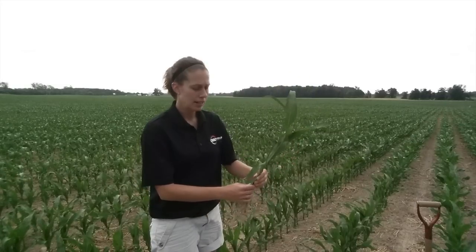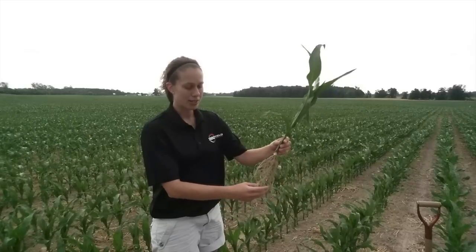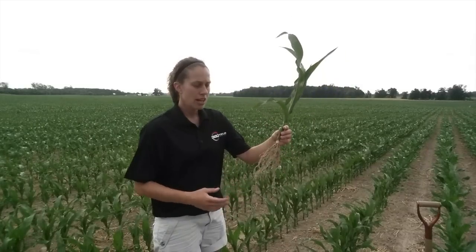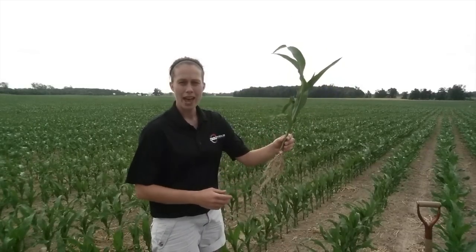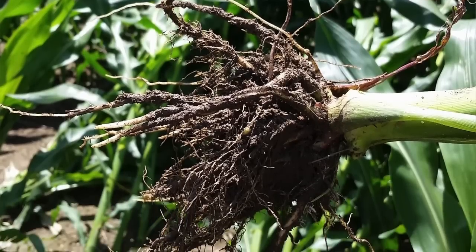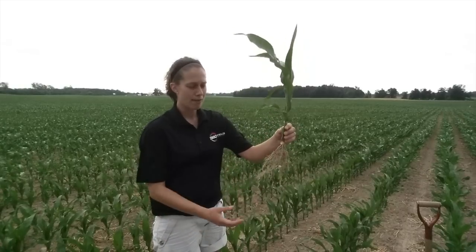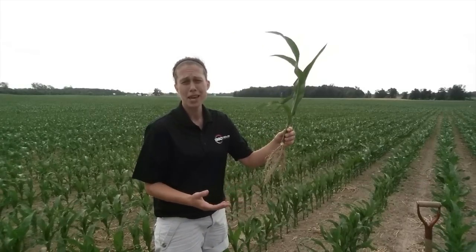Digging down here with my spade, I can find soil moisture at about five inches deep. What does this mean physiologically for this corn plant? This corn plant has sensed stress and really developed a deep root system. In comparison to last year, where we had above average rainfall and that root system developed shallow — here, already at V5, we have a well-established root system able to mine that soil for all the water and nutrients it may come in contact with.